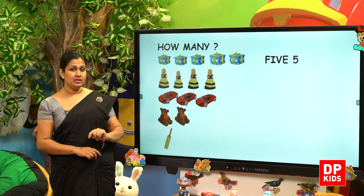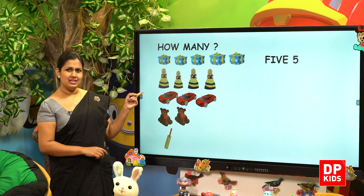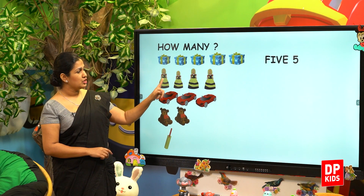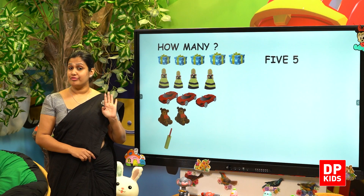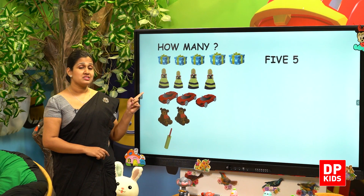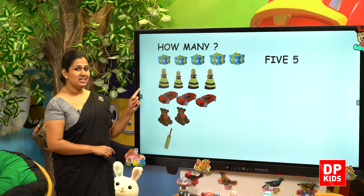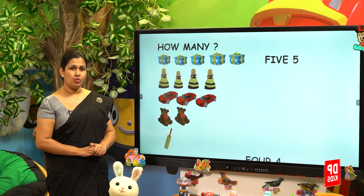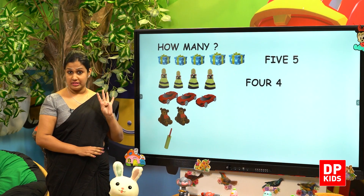Then go to the next one. 1, 2, 3, 4 — there are 4 dolls. There are 4 dolls. It's 4. F-O-U-R. 4.